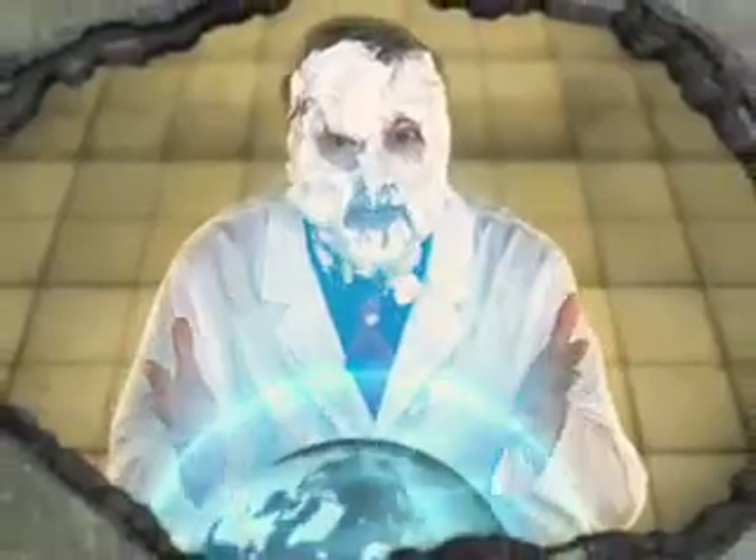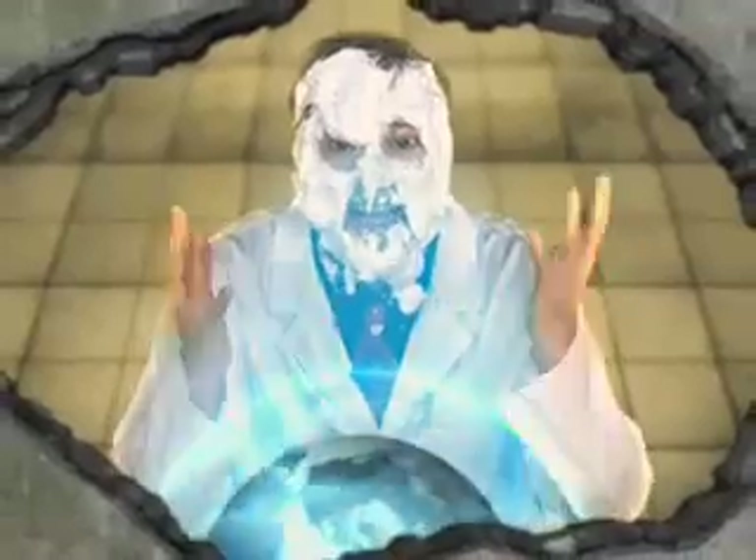And in the words of Carl Sagan: something incredible is waiting to be known. Keep searching.